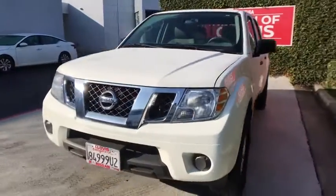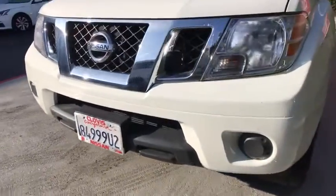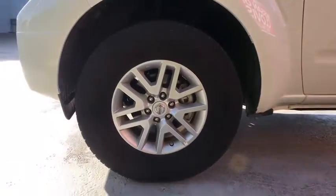Here are some of this vehicle's great options: keyless entry, backup camera, Bluetooth, adjustable steering wheel, power steering, four-wheel disc brakes, and aluminum wheels.